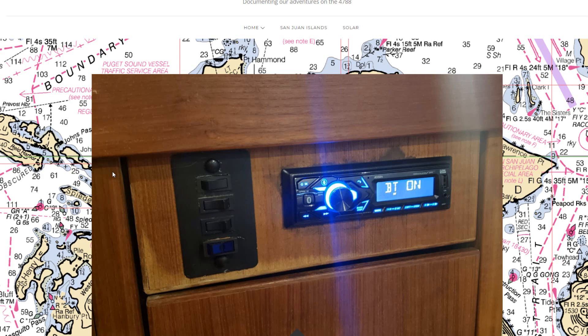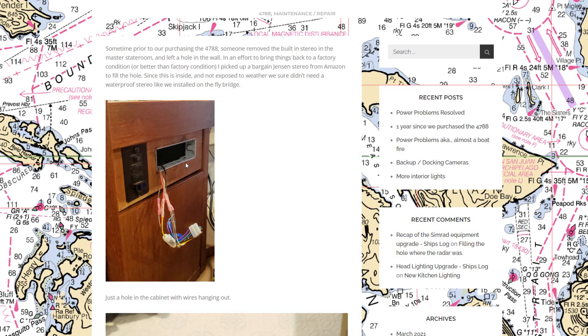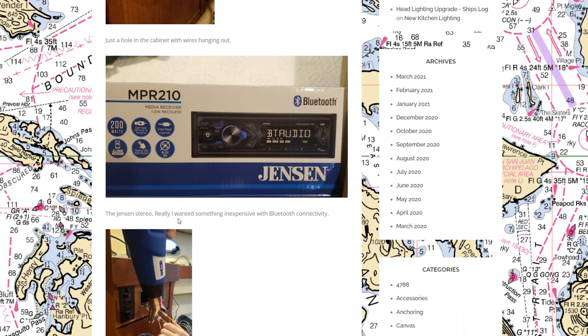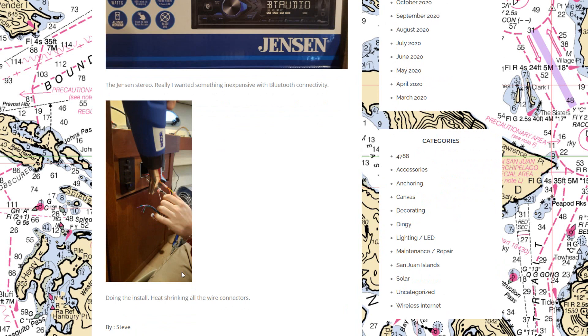In the master stateroom there had been a hole in the wall where a stereo apparently was when the boat was new. I found a pretty cheap stereo more to fill the hole, but also to have music or Bluetooth streaming down there. It just looks better than having a hole in the wall.